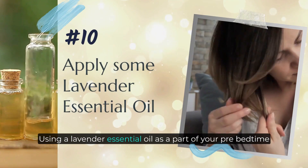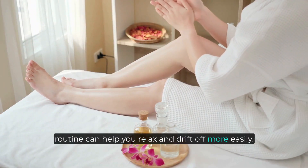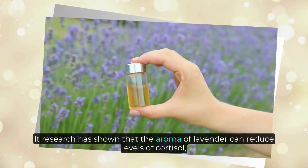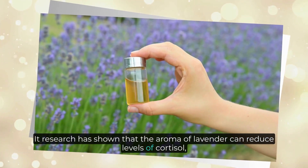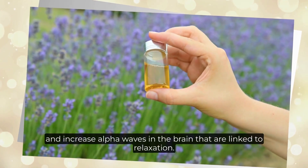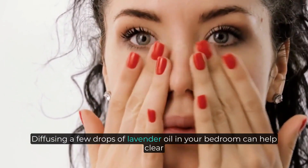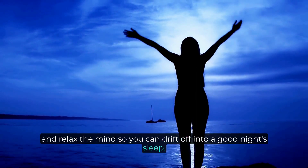Number ten: apply some lavender essential oil. Using lavender essential oil as part of your pre-bedtime routine can help you relax and drift off more easily. Research has shown that the aroma of lavender can reduce levels of cortisol — the hormone associated with stress — and increase alpha waves in the brain that are linked to relaxation. Diffusing a few drops of lavender oil in your bedroom can help clear and relax the mind so you can drift off into a good night's sleep.